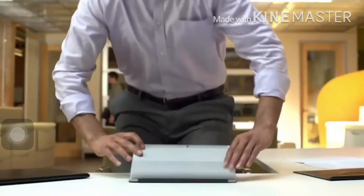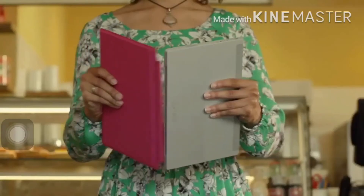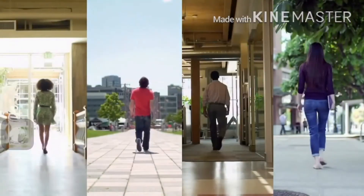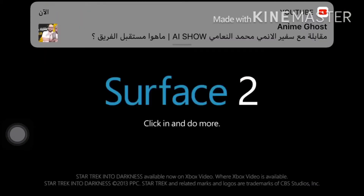Thin and light, fast and flexible. Now you can see more, share more, and do even more with Surface 2. So go ahead — click in and do more.